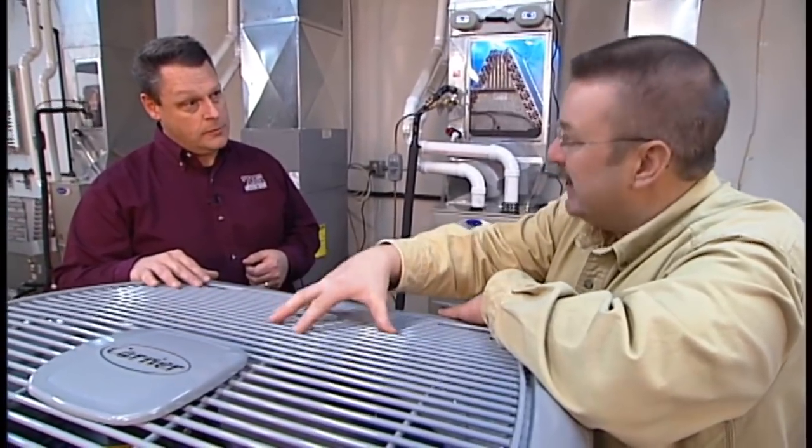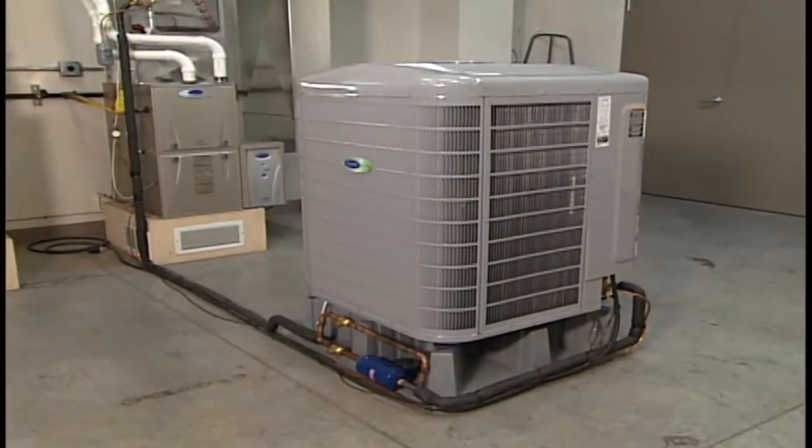The beauty of a system like this — a heat pump — is you can heat and cool throughout the year. The unit sitting outside does two purposes. In the summer we're going to air condition the home very efficiently; in the wintertime or fall and spring we're going to utilize that same unit to actually extract the heat from outside and put it into our home.